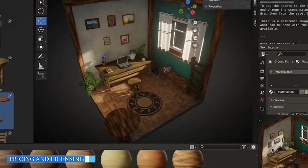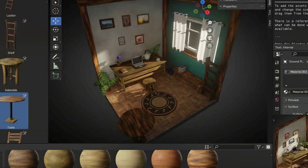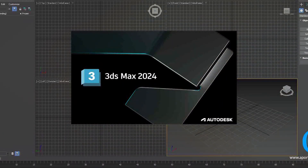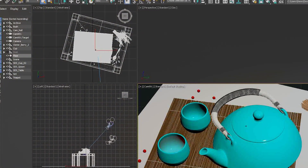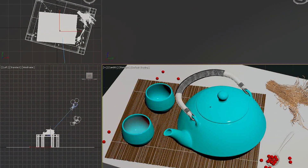Blender is free and open-source, which makes it accessible to users with limited budgets, and it offers a complete package without any additional costs. On the other hand, 3ds Max is a commercial software and requires a subscription or perpetual license, which can be costly, especially for individual artists or small studios. Autodesk offers different pricing options including monthly, annual, and multi-year subscriptions.